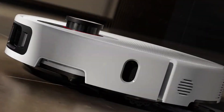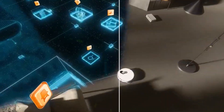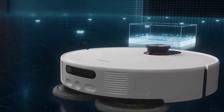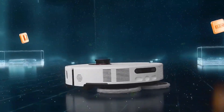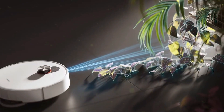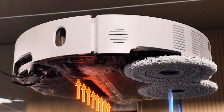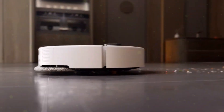The Xiaomi 5 Pro doesn't just drag a wet rag around — it has an extendable mop and extendable side brush that literally reach into corners and along edges. We're talking 0mm edge cleaning. No more dust hiding along the wall line; this bot actually hugs the corners like it's detailing your floor.